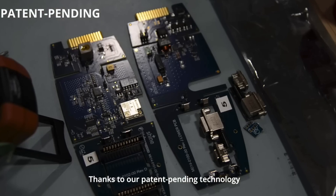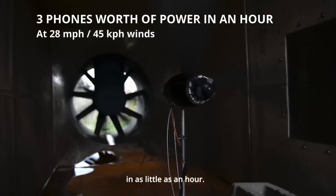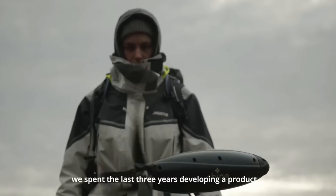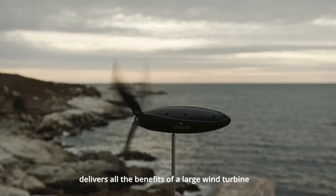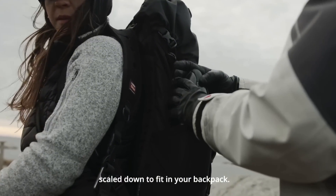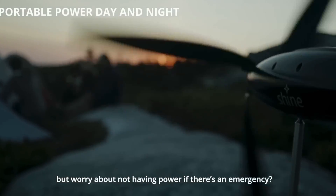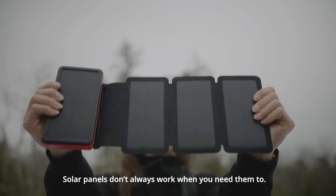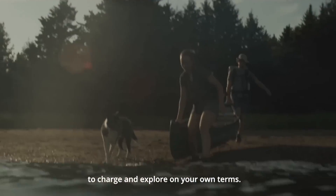As you can see, the Shine portable small wind turbine beats the competition in every aspect. It is the smallest, lightest, and most powerful small wind turbine available. It produces more electricity at lower wind speeds, has a longer battery life, and a higher efficiency. It is also the most affordable, costing only $199, while others cost from $600 to $5,000 — and it is the only one that is portable.